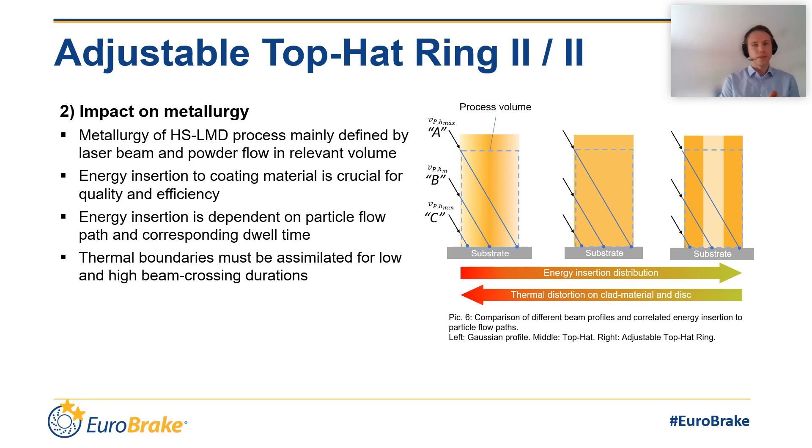With an even energy distribution, the situation is way better — the energy impacts between particles A, B, and C are close to linear. Lowering the energy in the center of the adjustable top hat ring creates something like an inverted Gaussian profile: a lot of energy in the outer ring and only little energy in the center. Now particle C with a short flight time catches the energy in the high-energy outer area, while particle A catches proportionally less energy in the center. Therefore, the total energy needed for melting all particles is lower and the total temperature distortion to the powder and the disk is reduced. As an effect, the powder catching efficiency can be increased to around 96% and the risk for cracks induced by thermal stress is reduced.